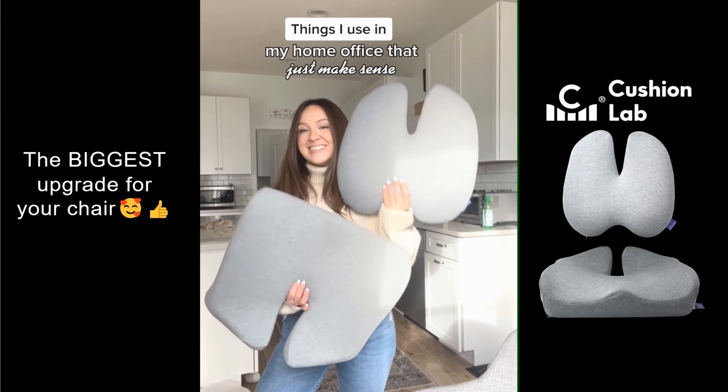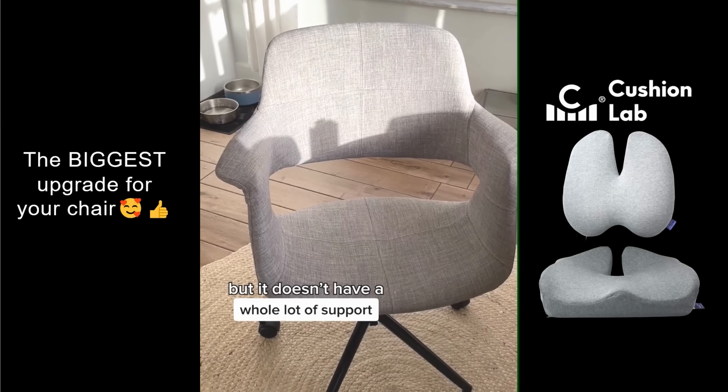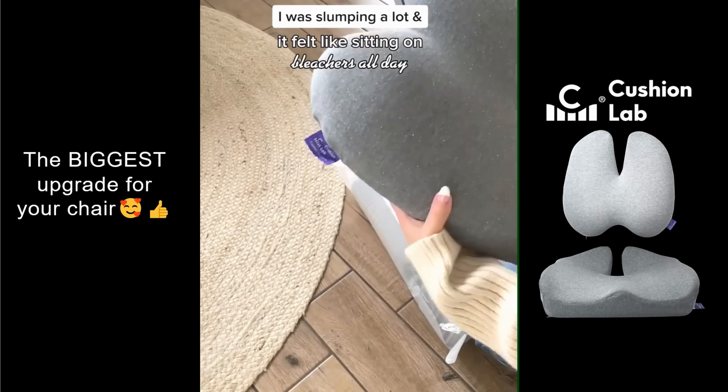Things I use in my home office that just make sense. I bought a really cute chair for my home desk, but it doesn't have a whole lot of support. I found myself slumping a lot and it felt like I was sitting on bleachers all day.